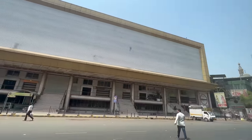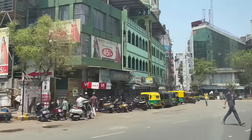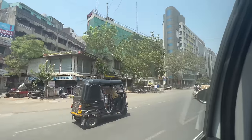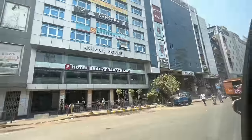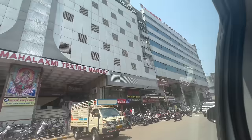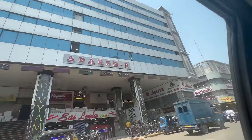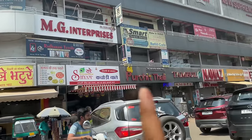Ab main U-turn le raha hoon. Yeh hai Universal market, jahan par aapko gowns vagera ki kaafi saari shops milti hain. Aur isi tarike se pura ring road hai, aur yahan par is tarike se kaafi bada market hai. Jitni bhi aap buildings dekh rahe hain, saari ki saari markets hain. Yeh hai Hotel Bhagat Tarachand, jo kaafi famous hai. Agar aap Surat aate hain aur kuch accha khaana khaana chahte hain, toh Bhagat Tarachand ja sakte hain — wahan bhadiya khaana milta hai.